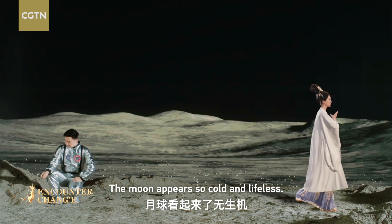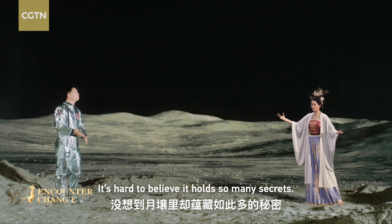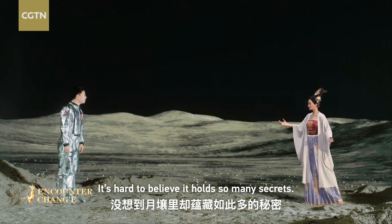The moon appears so cold and lifeless. It's hard to believe it holds so many secrets.